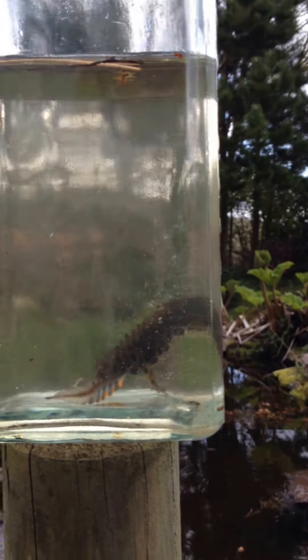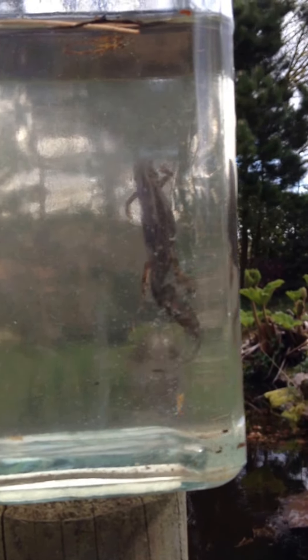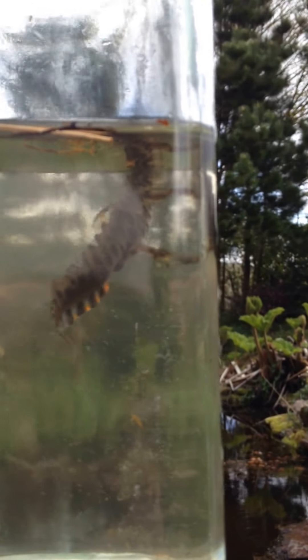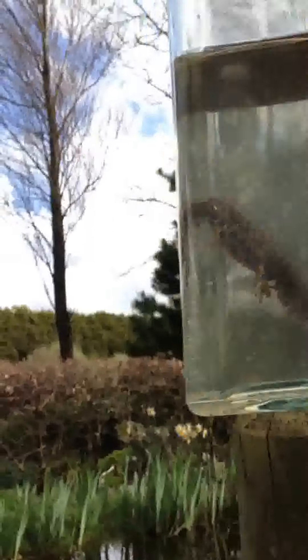Unfortunately these are pretty rare nowadays because of water pollution. So what I'm going to do now is just put him out on a plate here, just to let you see how he manages out of water.